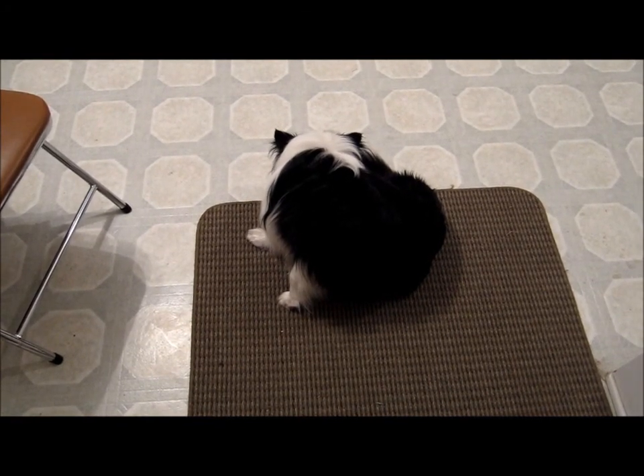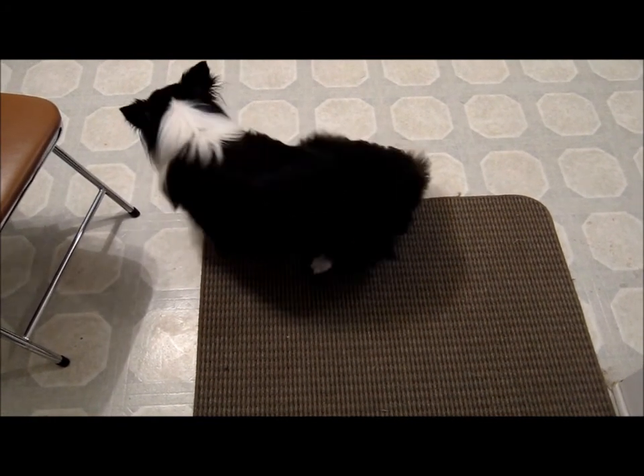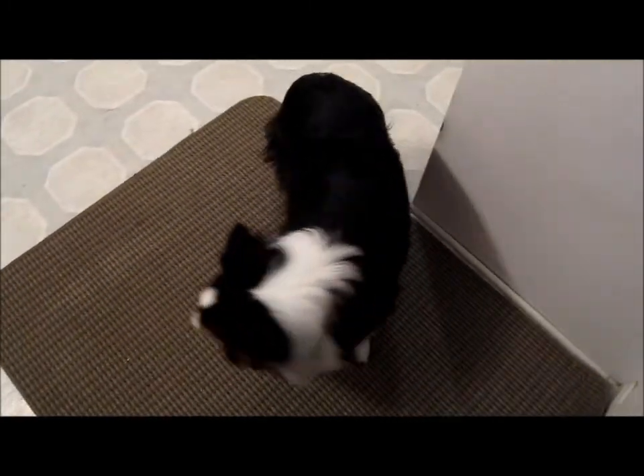Hi, this is Chelsea and this is the start of my behavioral video. This is Saku, who's running away for some reason.